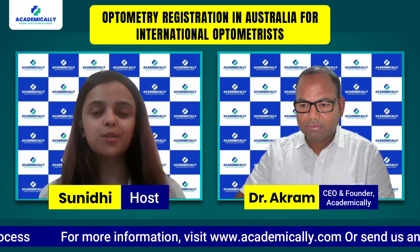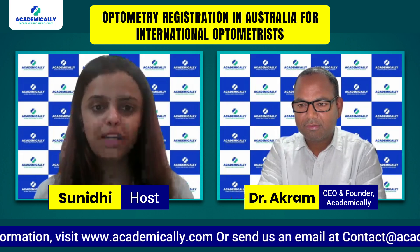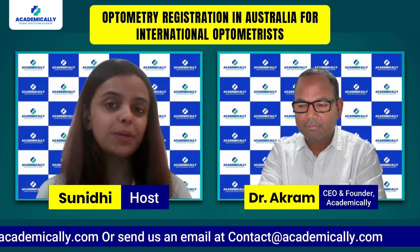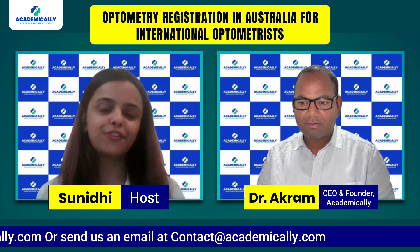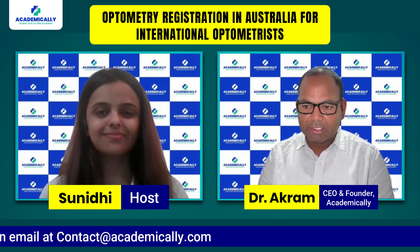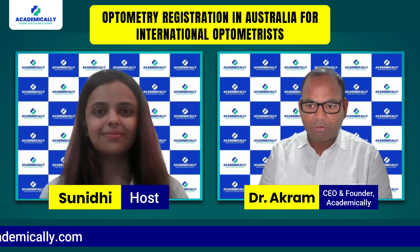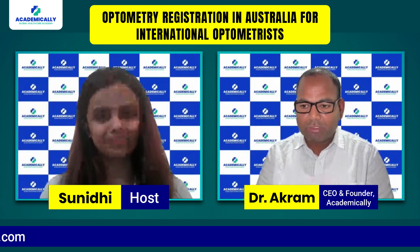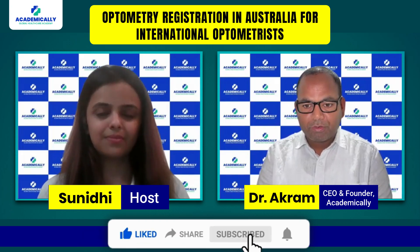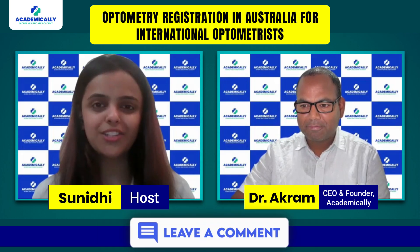Thank you to Dr. Akram Ahmad for your expertise and guidance on global healthcare migration and career advancement. Please subscribe to our channel for the latest podcasts on different courses and settling abroad. You can also book a free one-on-one consultation from our team — visit our website academically.com. We also have a scholarship program, and if you have financial issues, we can help with an interest-free loan in India to help you come to Australia.